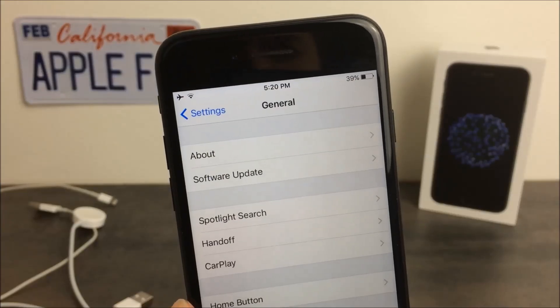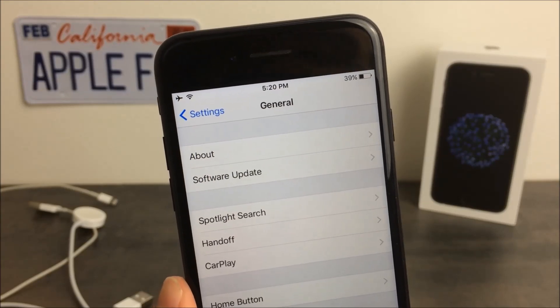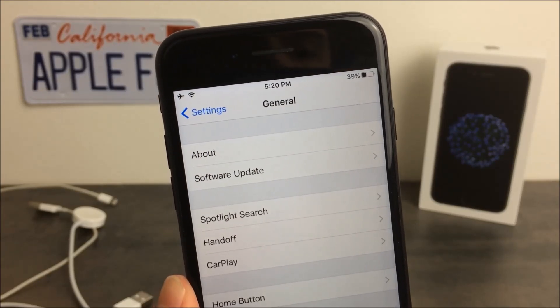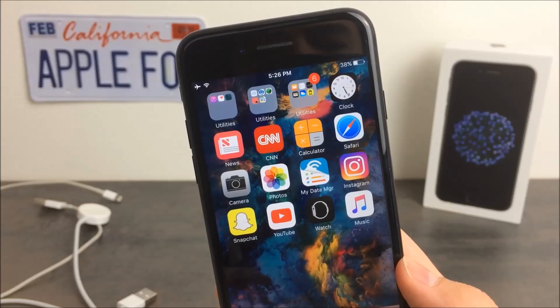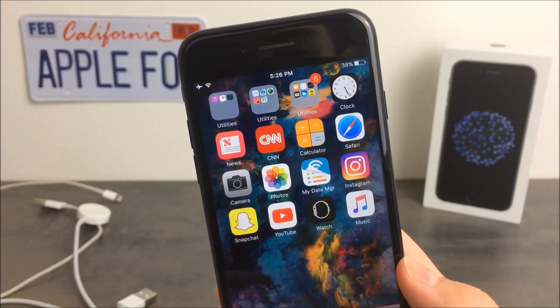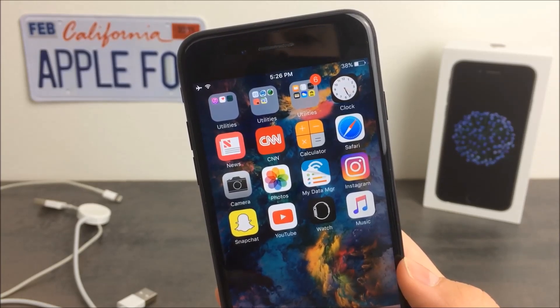This is probably one of the last versions of iOS 10 before iOS 11 drops. It's not confirmed in any case that this is the last one. We could also see iOS 10.3.3, which won't bring much because 10.3.2 doesn't bring much either, and maybe also 10.3.4, but in my opinion, nothing beyond that.